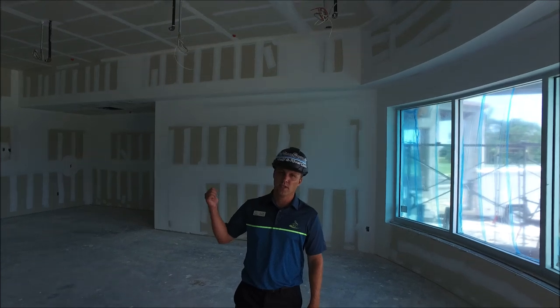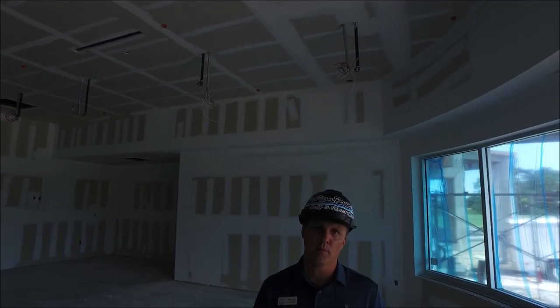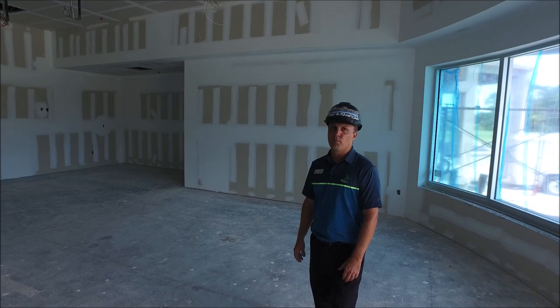We're in the pro shop space. If you can see above us, they continued with the drywall and skimming it, getting it prepped and ready for paint application very soon. The space is really starting to look great, and we'll see some more progress very soon.